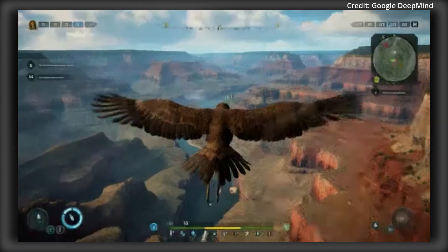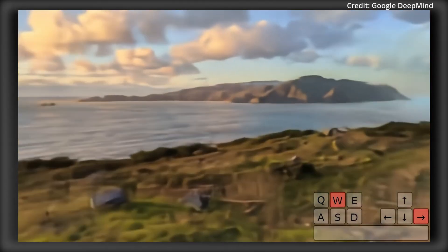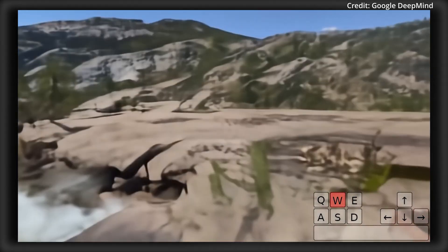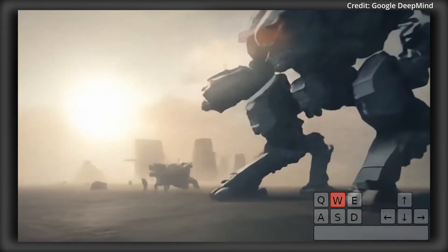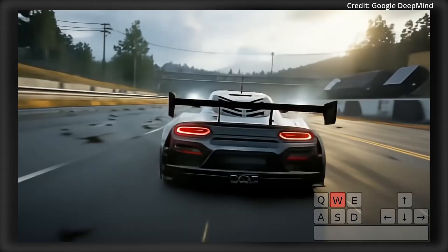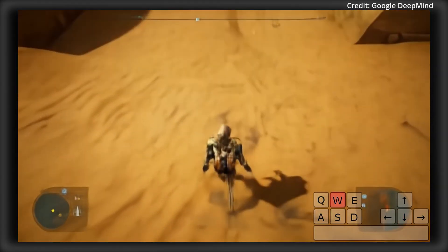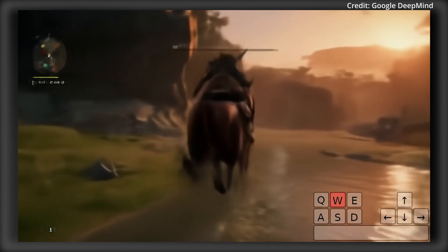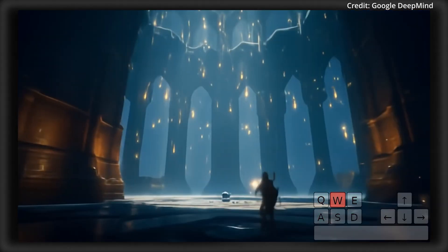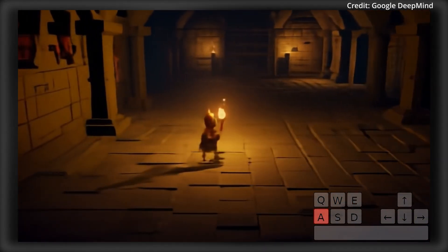The applications go far beyond AI training — Genie 2 could revolutionize game development, virtual prototyping, and even creative workflows for designers. Genie 2 is a world model system that simulates virtual environments, including the consequences of actions such as jumping, swimming, or interacting with objects. Trained on a massive video dataset, it uses state-of-the-art techniques such as autoregressive latent diffusion models to generate rich and realistic 3D environments. By combining this with powerful text-to-image generation tools like Imogen 3, Genie 2 can transform a simple text prompt into an interactive world.